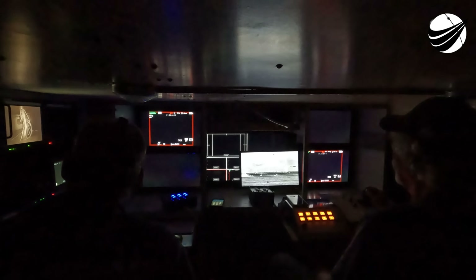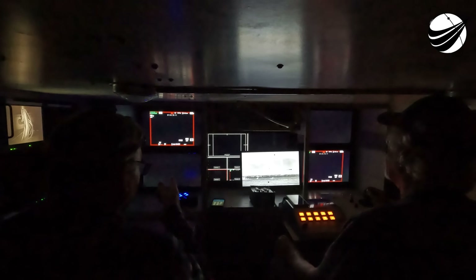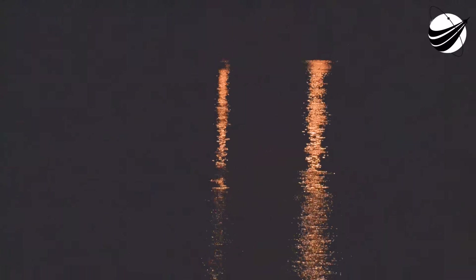We are targeting landing zone one and landing zone two for today's landings. Booster landing burn. The engines have reignited. Landing leg deploy. Let's watch as the side boosters touch down for landing. Stage two is in thermal guidance. 1, 2, 3.